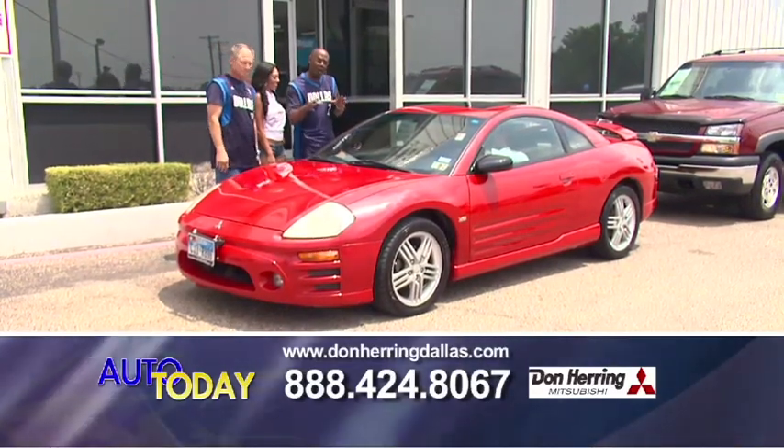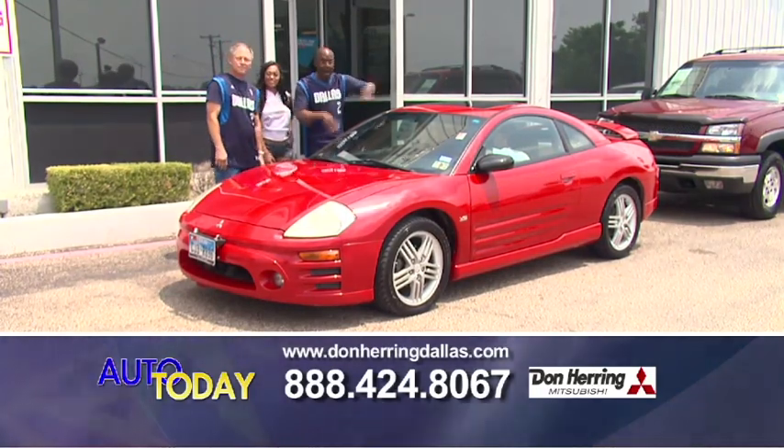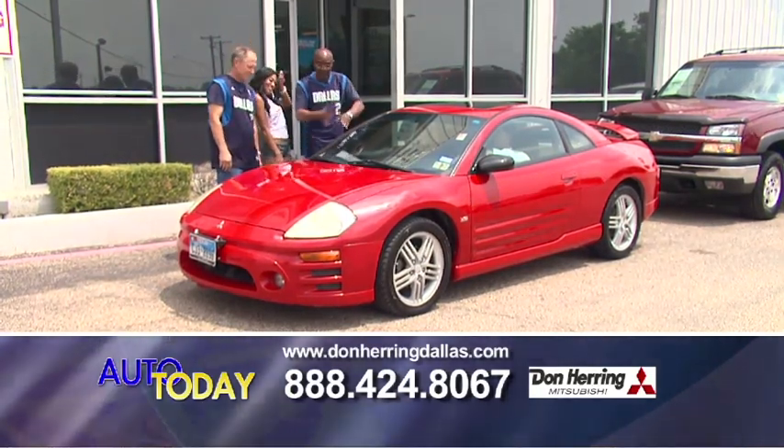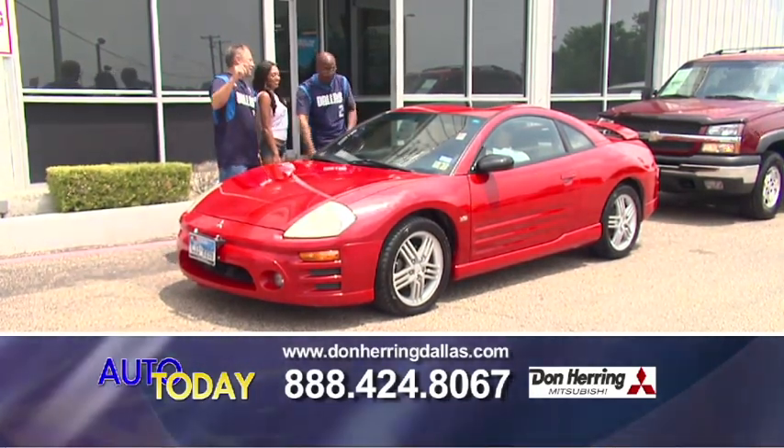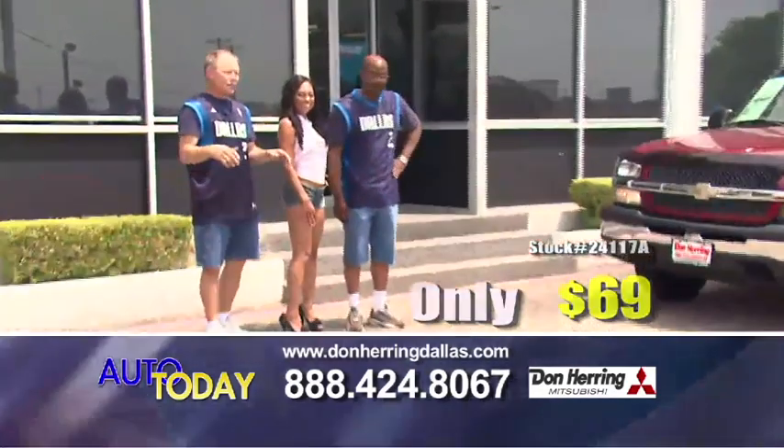This is the steal of the day. This is an 03 Mitsubishi Eclipse — sunroof, V6, spoiler, wheels, everything on it. A fine 69 a month.